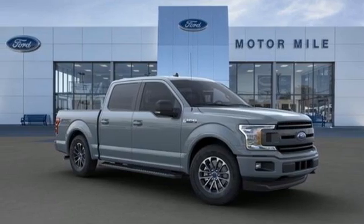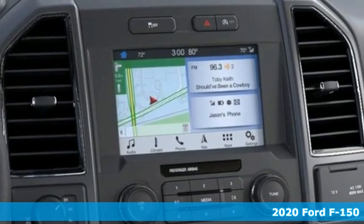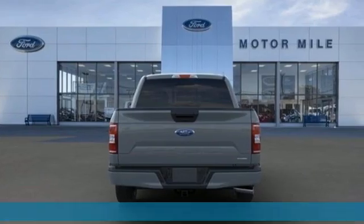It's a new 2020 Ford F-150. Job after job, this truck is always ready for the next project. And get ready for an impressive combination of features.